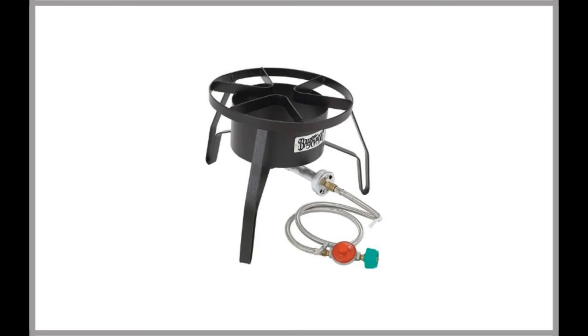Bayou Classic SP10 High Pressure Outdoor Gas Cooker. We looked at hundreds of the propane burners that are currently available in order to find the best propane burner for home brewing.